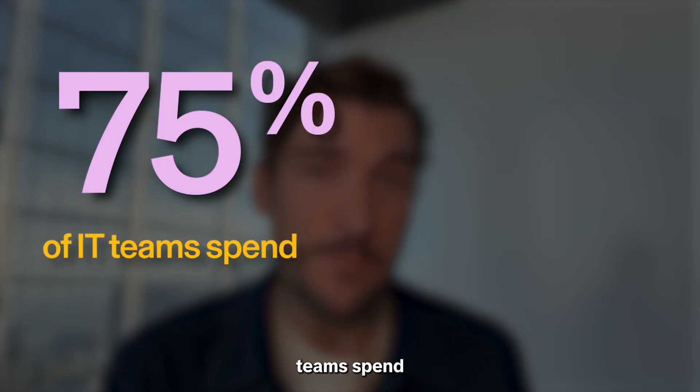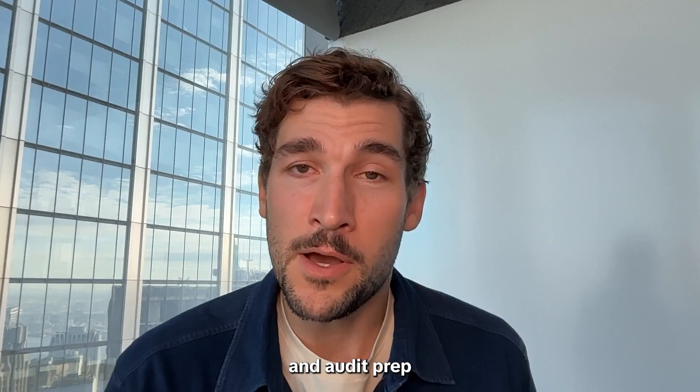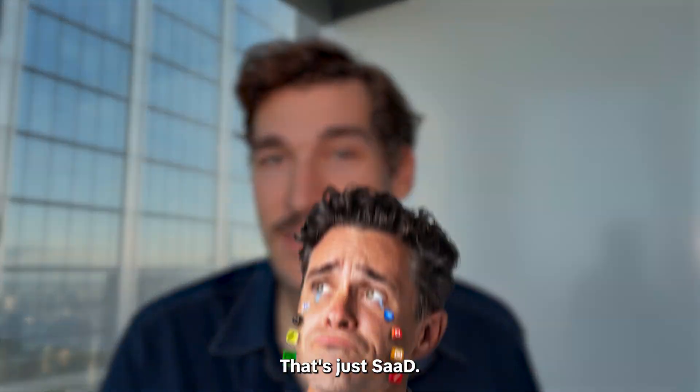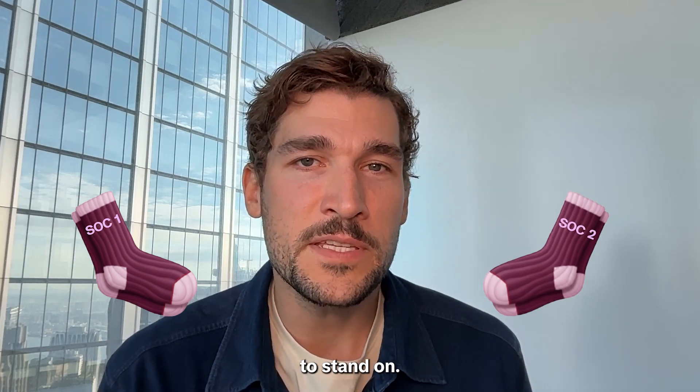More than 75% of IT teams spend more than a quarter of their time on administrative tasks — and audit prep is not helping. That's just sad, don't you think? Whether it's SOC 1, SOC 2, or any other framework, it's just nice to know that you've got two feet to stand on.